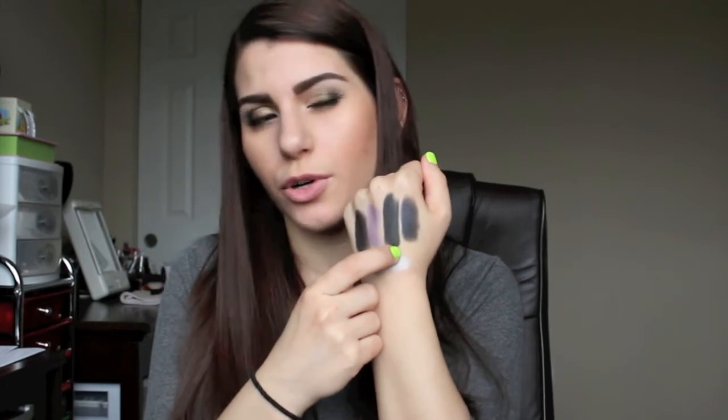Next palette is Duchess Lounge — more of a purple palette. The colors are: a black with burgundy shimmer, a taupey purple, a black with silver shimmer, a black with a purple duochrome, and a silver. The black is the most pigmented and smoothest color in the whole palette. The silver is the chalkiest with quite a bit of fallout, and the purple is the least pigmented. Like I said, the quality of the eyeshadows isn't very consistent.